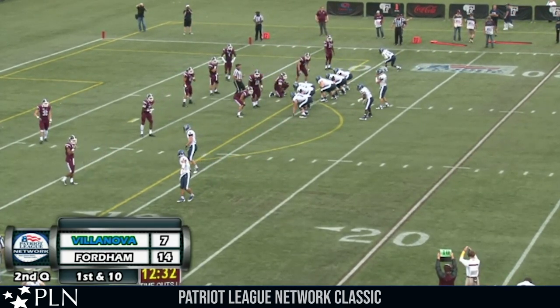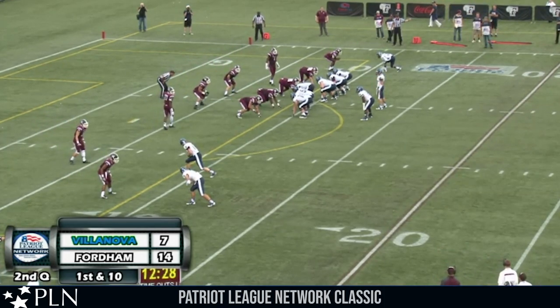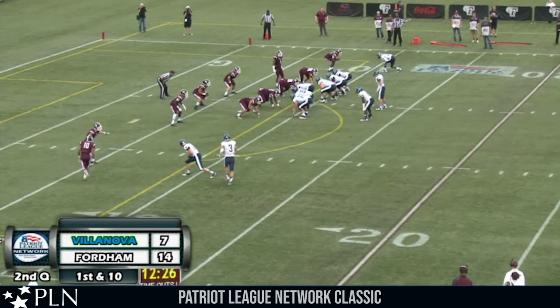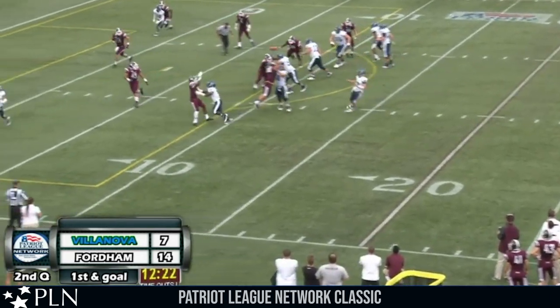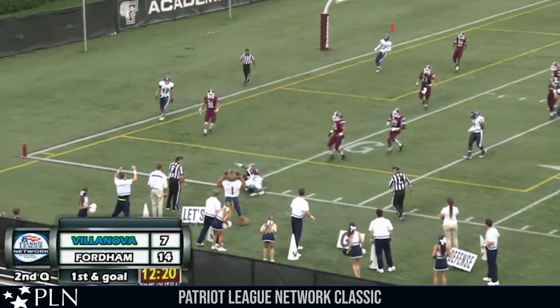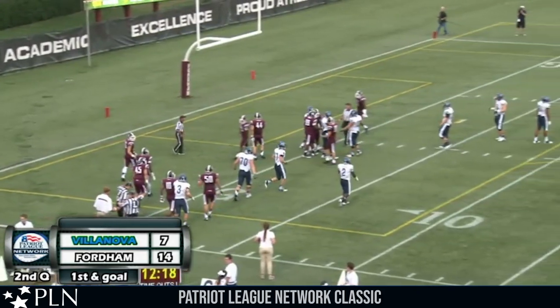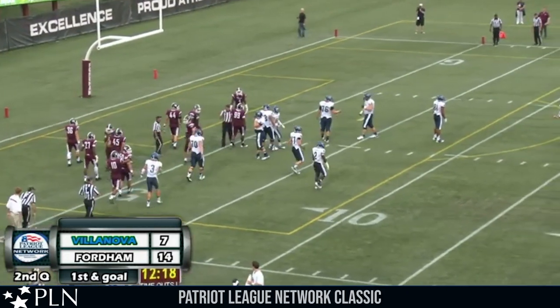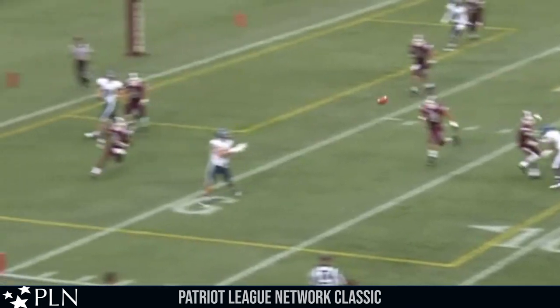First and goal at the 9-yard line for Villanova. Two receivers wide left — Burke and Price. One receiver wide to the right. Man in motion is Burke, moves to the slot left. Here's a run to the left side — Robertson holding, throws deep down the left side, into the end zone. Burke is dropped at the 1-yard line — he was trying to drop his shoulder in, and it's Jordan Chapman making the stop inches from the goal line. Gain of 8.5, second down and goal.